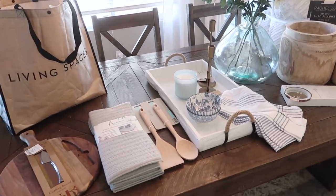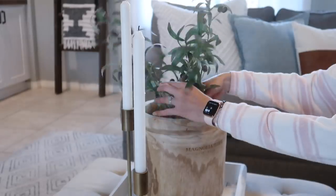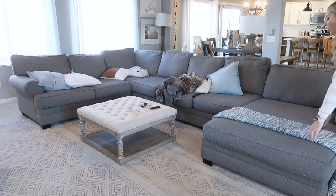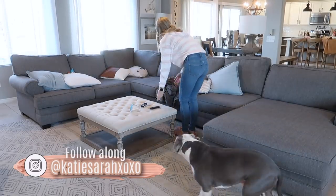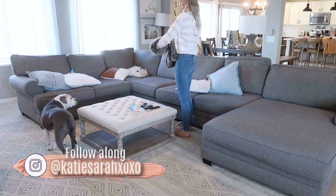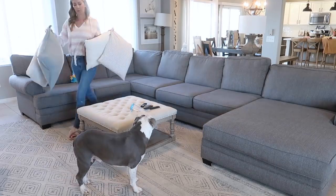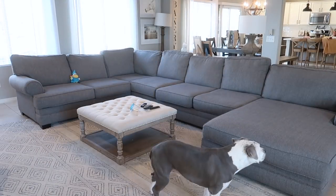Hey everyone and welcome back to my channel, or welcome if it is your first time here. I'm Katie and in today's video we're going to be doing a lot of cleaning motivation, some decluttering, some grocery hauls, shopping hauls, and some decorating — everything that I love to watch here on YouTube.